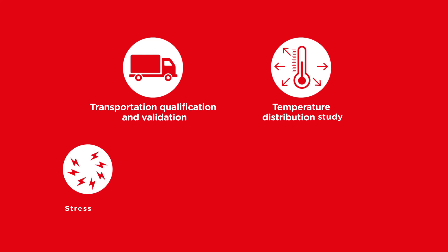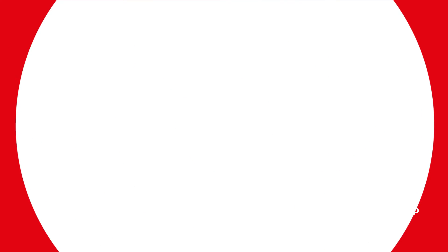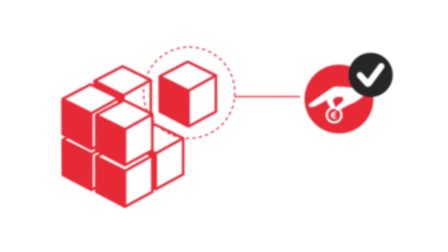Besides all this, Rotronic offers engineering, validation, calibration and personal training as tailored services. Thanks to the modular and transparent service structure, you only pay for those qualification steps you really need.